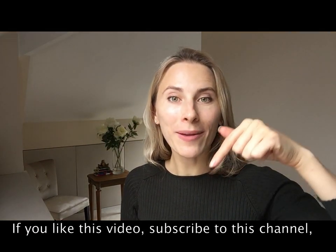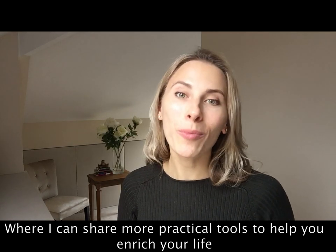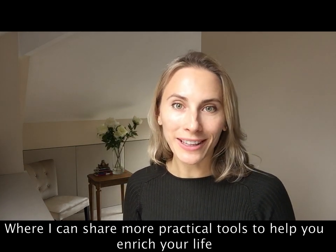If you like this video, subscribe to this channel where I share more practical tools to help you enrich your life.